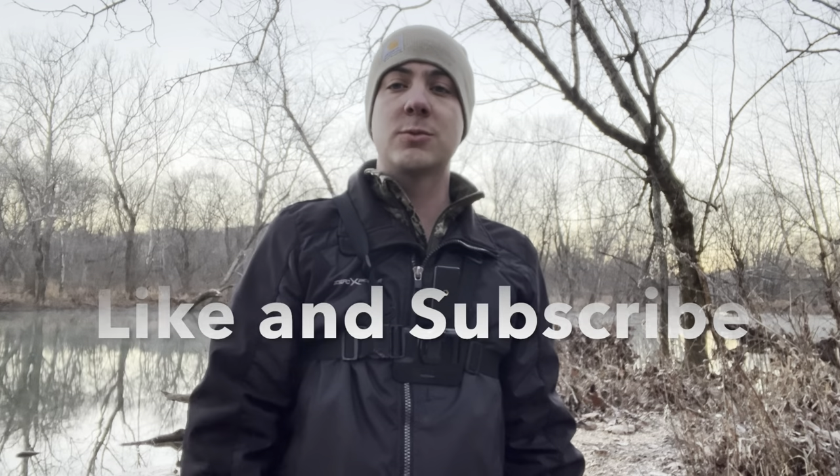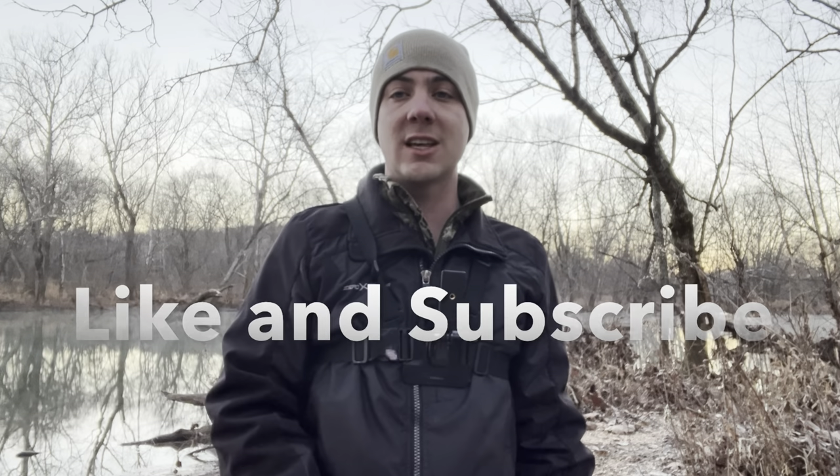Smallmouth bass fishing is probably my favorite type of fish to go after now — it kind of grew on me. I used to be a big largemouth bass fisherman, but now the smallmouth, man, they're just awesome to catch. Hopefully you liked this — hit that like button, subscribe to the channel so you can see more videos like this when I roll them out. I'll catch you in the next videos.